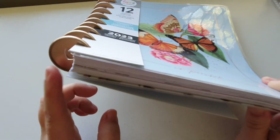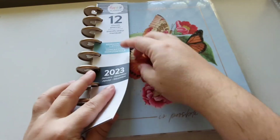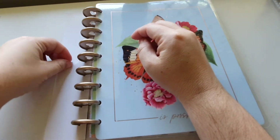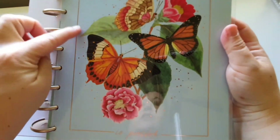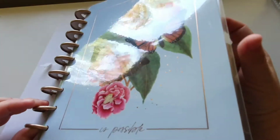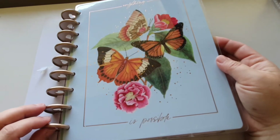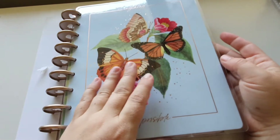You get a plastic rose gold disc with this planner, and we'll have a look at the covers. So you have this gorgeousness as your cover — it has rose gold foil elements on it. I'm not sure if the camera will pick that up. And then of course your gorgeous florals and butterflies, with the words 'Anything is Possible.'